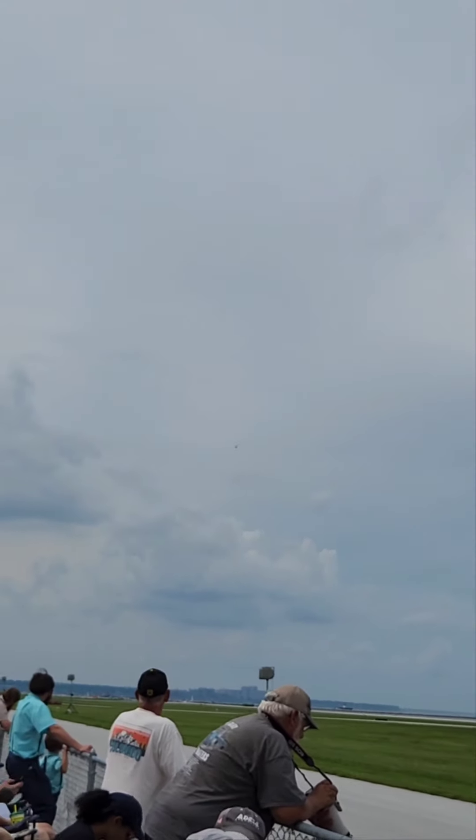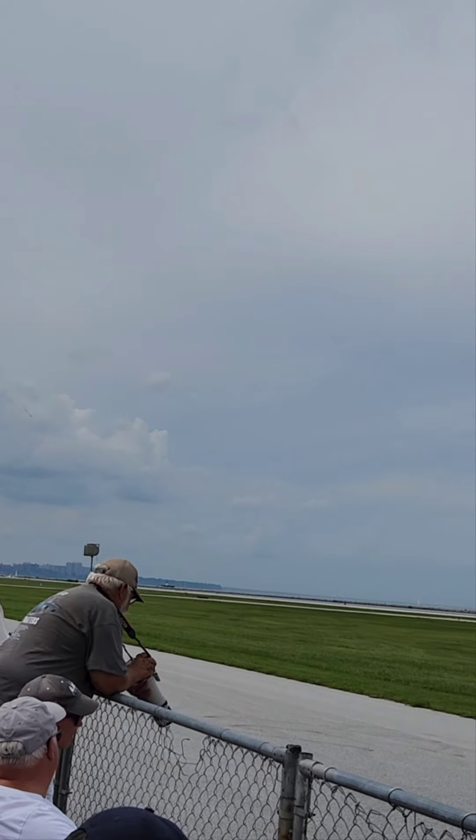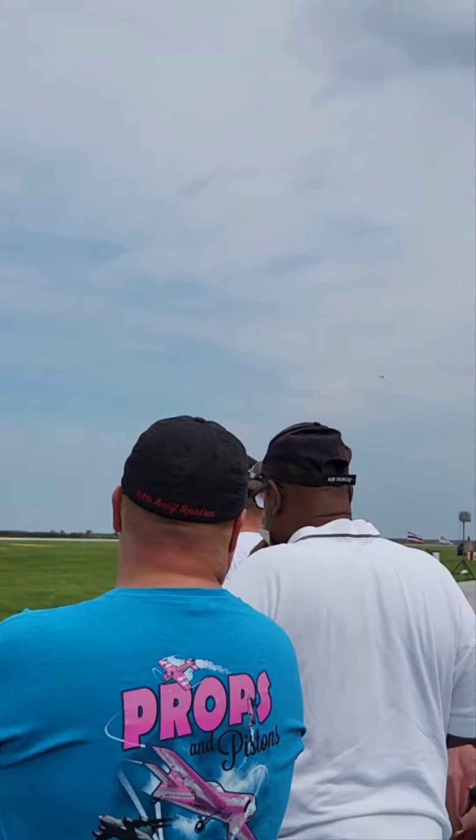So this is the F-16, also known as the Viper. There she comes. It's fast, y'all. I think I got it, but it's really, really fast. So it's hard to get focused when you got the sun glaring.